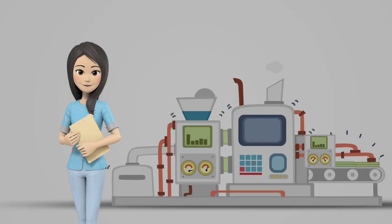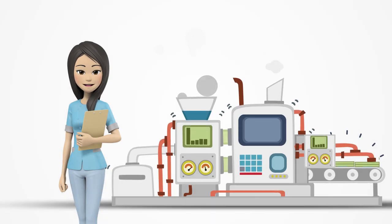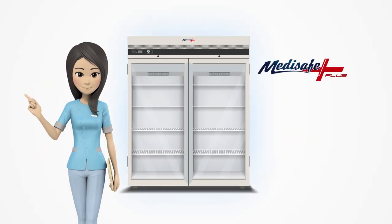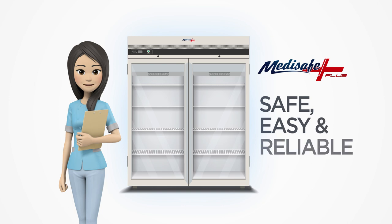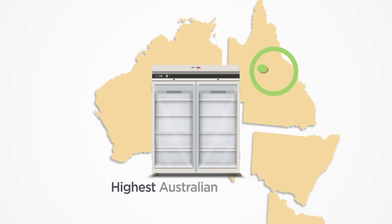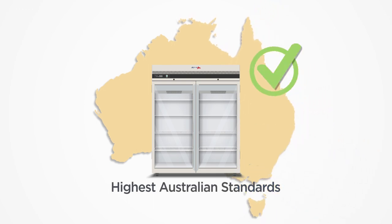Making sure vaccines were kept in the right conditions used to be a costly and inefficient process. But thanks to MediSafe Plus, you can now have a safe, easy and reliable storage of vaccines. Designed and built with the highest Australian standards, the MediSafe Plus range is the ultimate in vaccine refrigeration.